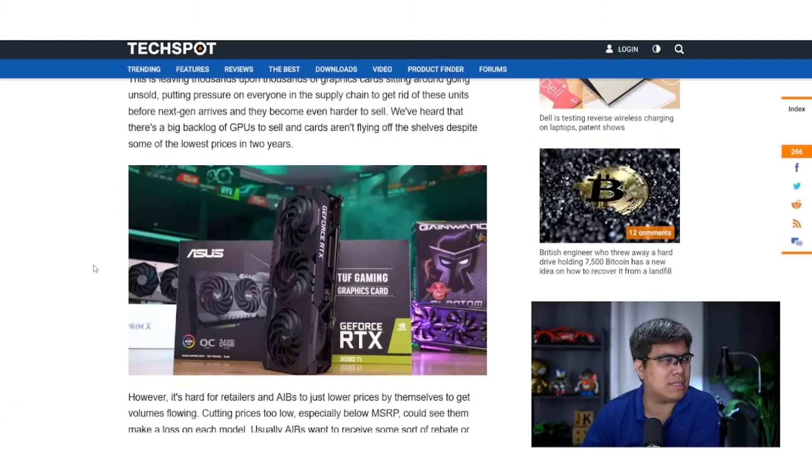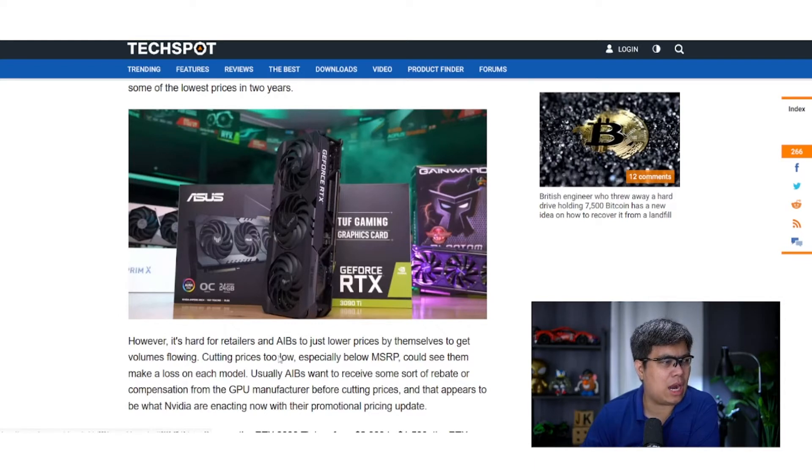I've mentioned this before — I bought a Gigabyte Aorus RTX 3070, which I bought last January, in the middle of the pandemic. Was it a good investment spending close to 50,000 pesos? That's roughly around a thousand dollars, which is way above the MSRP of the 3070. Almost two years later, has the price come back to earth?